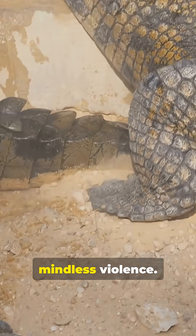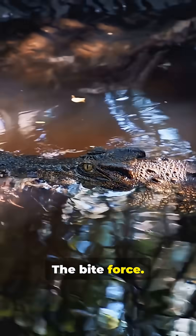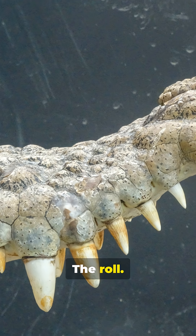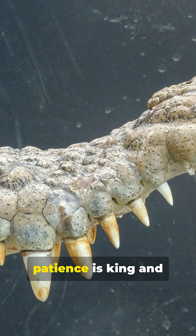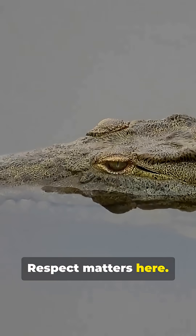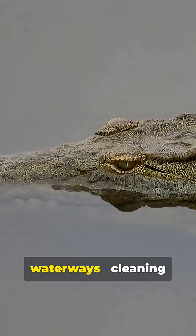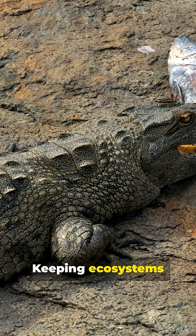And it's not mindless violence — it's evolution honed to a razor's edge. The bite works. The grip. The roll. Every piece works together so this reptile can dominate a niche where patience is king and mistakes are fatal. Respect matters here. These animals are guardians of the waterways — cleaning up carcasses, shaping where herds drink, keeping ecosystems in balance.